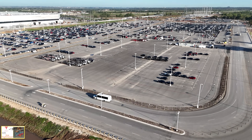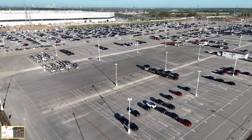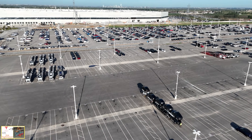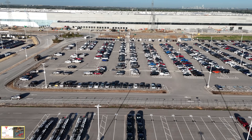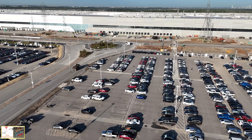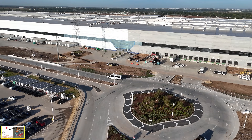Here's a good view of the outbound lot — Model Ys are now on both sides, so they're starting to increase. We see some of the trucks picking them up and delivering them, probably to the railhead up at Taylor about 15 miles to the north, where many of them are picked up by rail cars and transported around the country.